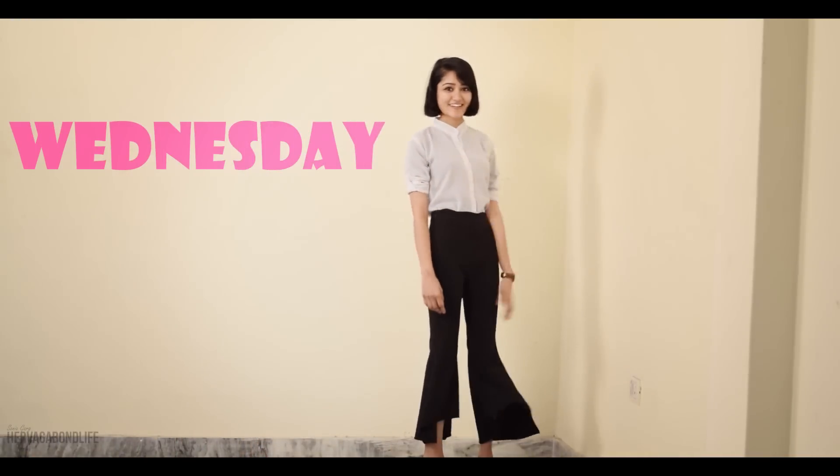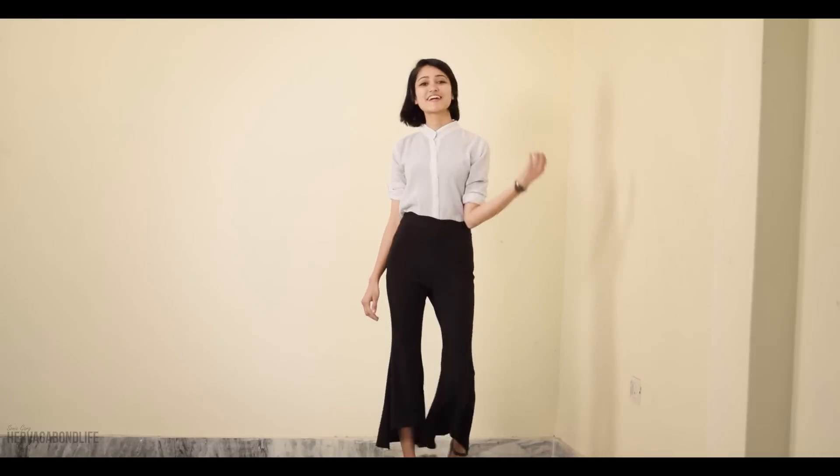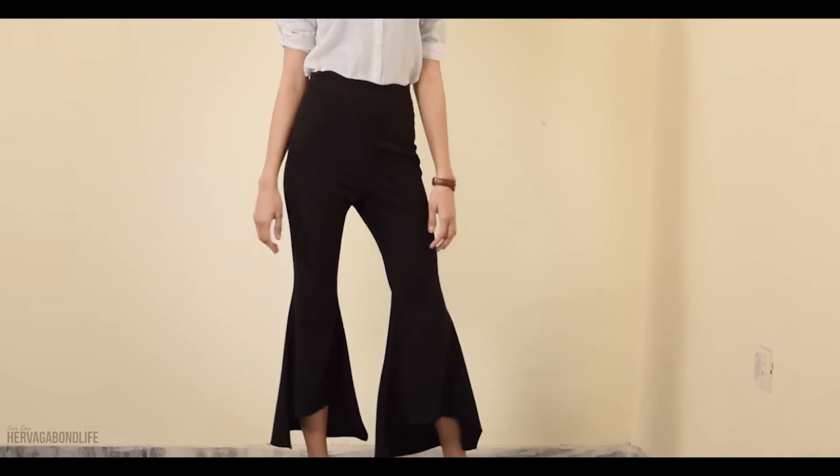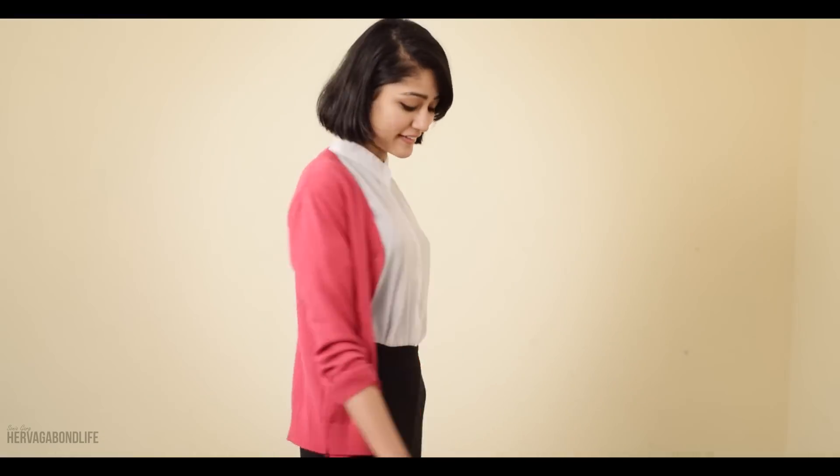For Wednesdays, why not try a different material in a white shirt? I have styled a georgette white shirt with black flare pants to keep it stylish and formal at the same time. You can even style a white cotton shirt if you are more comfortable in that. You can also wear a cardigan to complete the look for winters.